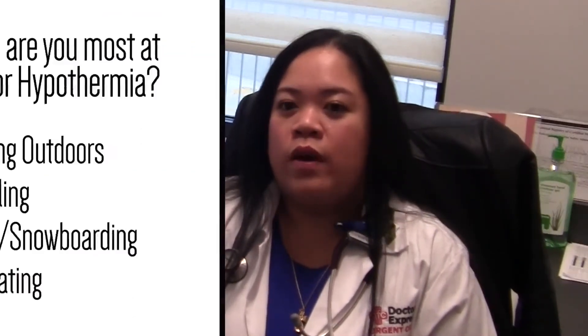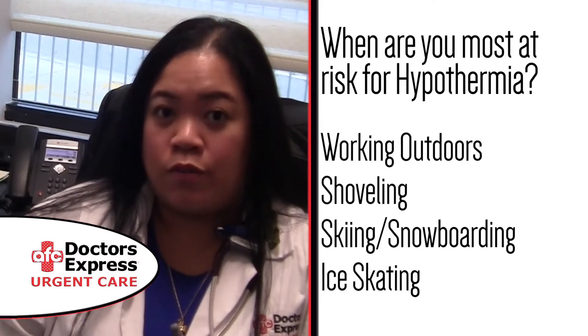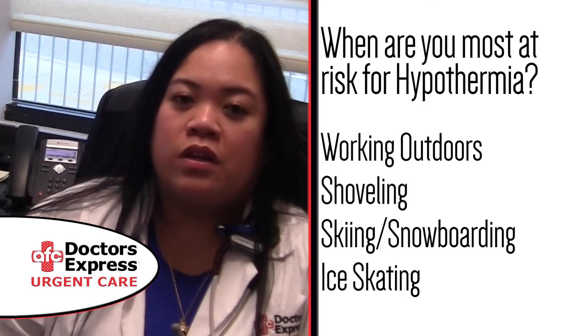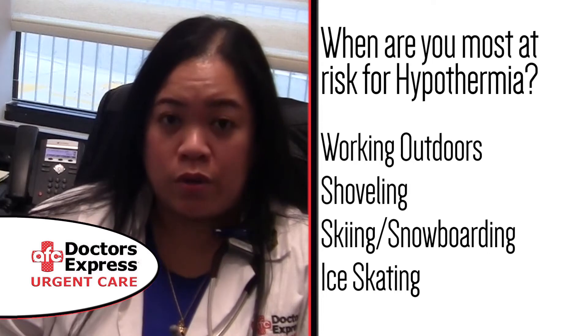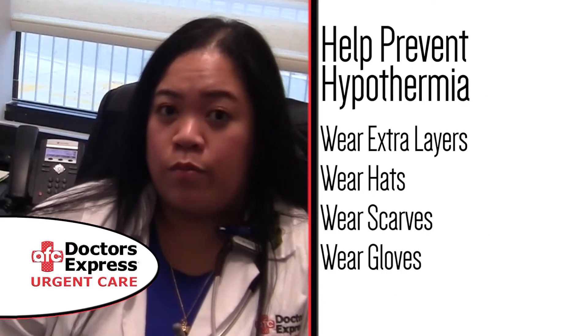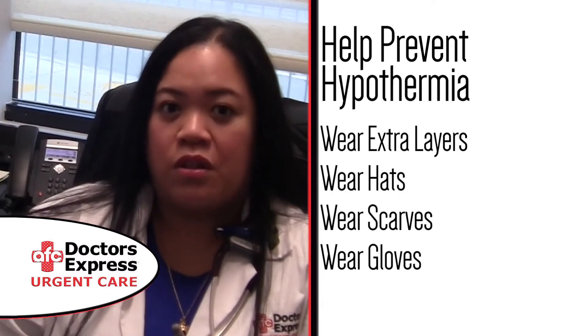Hypothermia is particularly important during the winter time because of the decreased temperatures outside. Anybody outdoors during the winter time or cold weather is at risk for developing hypothermia. Anybody doing skiing, ice skating, or shoveling snow should definitely take preventative precautions and wear layers of clothing to bundle up, in addition to using hats, scarves, and gloves.